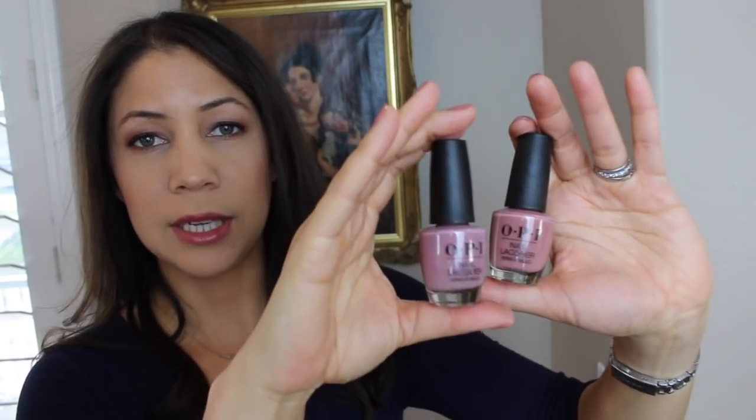My other favorite OPI shade is called Tickle My Francie — a play on 'tickle my fancy' — and it has definitely more lavender, purplish, mauvy tones. So you can really see how similar the two of them are, but you can also tell they're different.